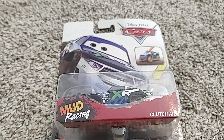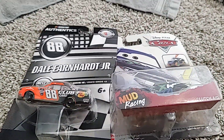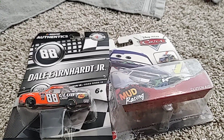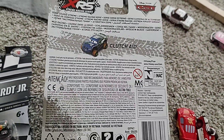This is me here and today here's our second review. We are reviewing Mud Racers Dino Draftsky and NASCAR Dale Earnhardt on the back — that's it on the back.